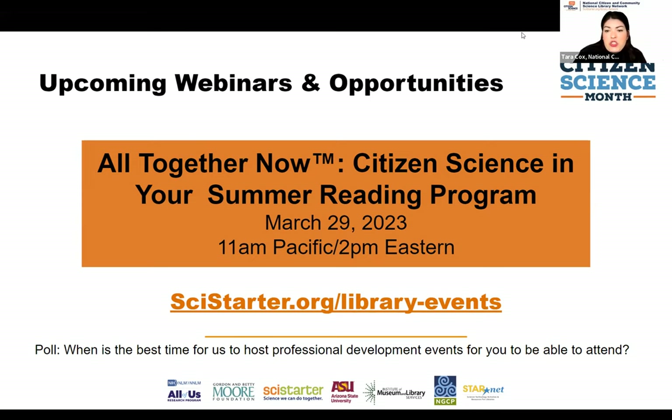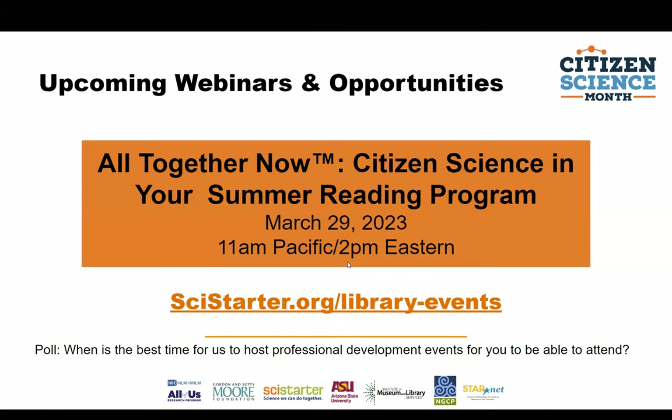Our next event is All Together Now: Citizen Science in Your Summer Reading Program. We're partnering with summer reading folks to think about how citizen science fits into this year's theme, and we'll be curating resources for you to use this summer as you plan for summer reading. Diane asks again about the average cost of building a kit — it really depends on the type. The cheapest kit to start with is likely the Observing Pollinators kit. Please complete our evaluation — it's very helpful.